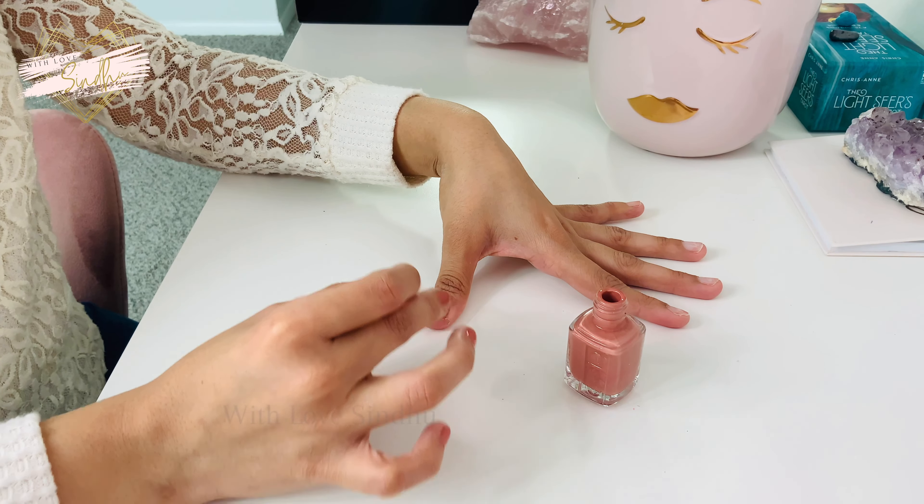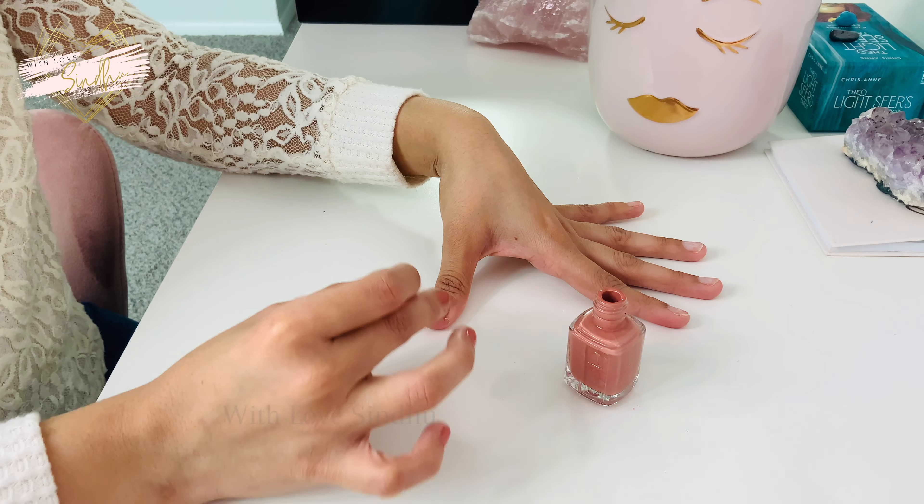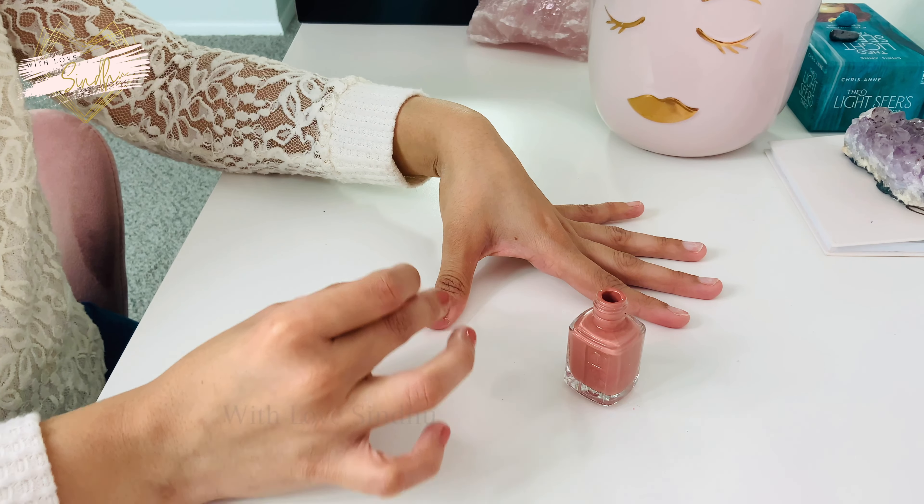The next way to look expensive without spending a lot of money is to do your nails. Today I'm just wearing nail polish — I don't have fake nails or anything. But when you do your nails, it definitely elevates your look. You don't even need to paint them — just trim your nails, keep them clean and presentable. That will make you look more expensive than having chipped nail polish or untidy nails. Whether it's painting, going to a salon, putting on fake nails, or just trimming and keeping them clean — do your nails.